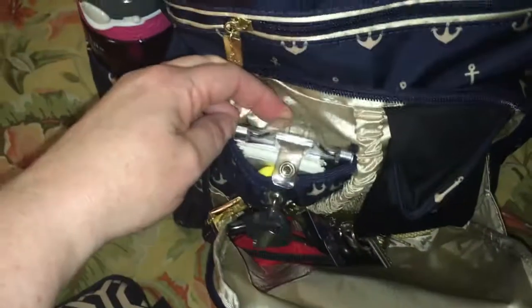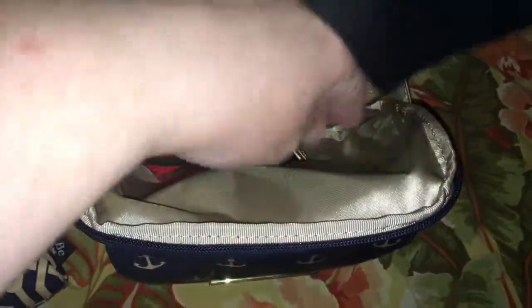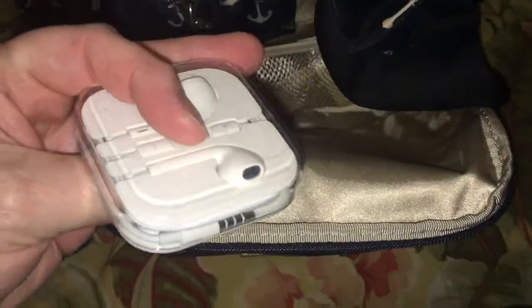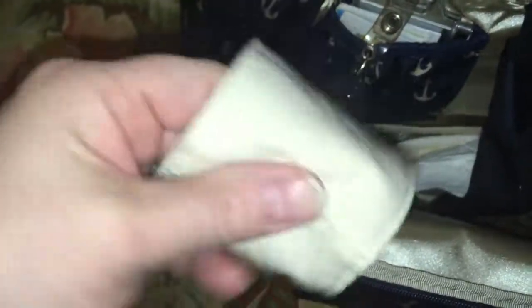I wanted to have ways to organize everything in here, so I have my work passes here with a bunch of business cards. There's also a sunglass case here and this one has a mesh pocket at the bottom. I have the key fob and in the mesh pouch at the bottom I have my earphones, a pen, and a pack of post-it notes.